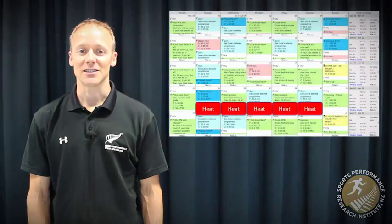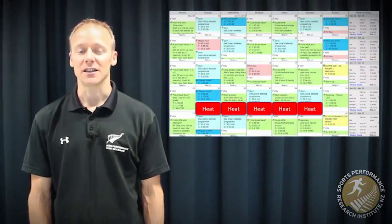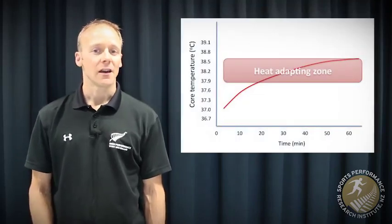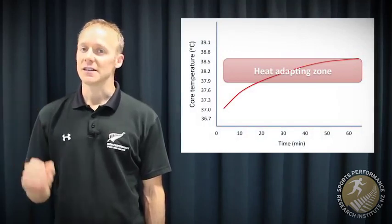What I'm referring to particularly is using specific heat sessions as a supplemental training tool to gain resilience to exercise or heat stress and ultimately improve performance. Within this strategy of heat sessions, we're aiming to give the body a period of time where its temperature is elevated, as can be seen in this example.